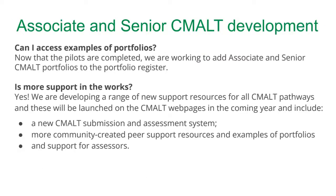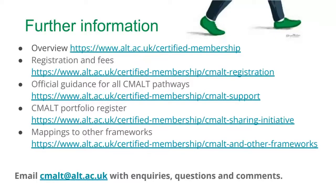On our website there is information about CMALT in general as well as all the official guidance. Once registered, you can access the CMALT portfolio register and look at the mappings to other frameworks. Thank you very much for joining this recording part of the webinar — the recording will now stop and we'll go and pick up all the questions in the chat.